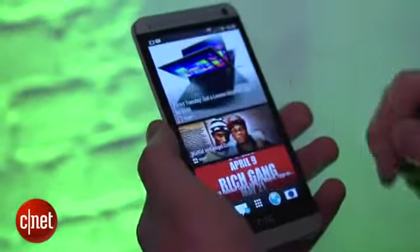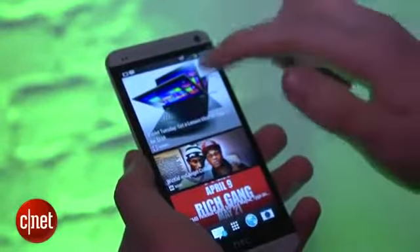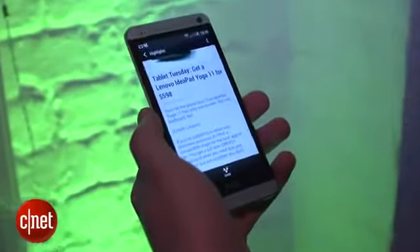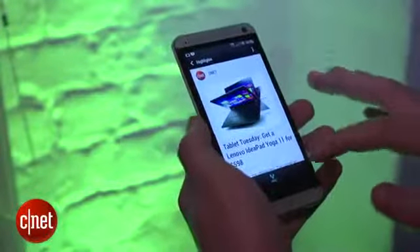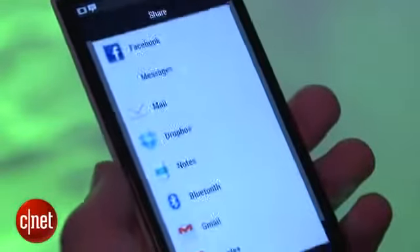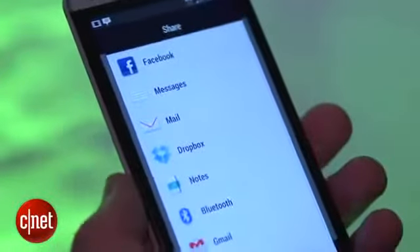When you tap into one of these stories it doesn't take you to the browser — it opens right here. The bad news is HTC told me that these won't cache offline, so you will need an internet connection to read them, at least for now. If you want to share a story there are a host of options including Dropbox, email, Google Plus, or Twitter.